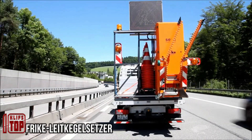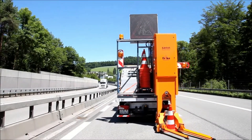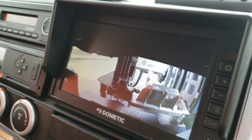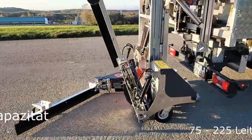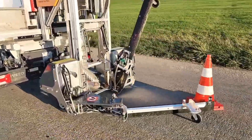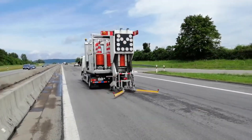A new robot is now available for efficiently arranging traffic cones, allowing the driver to remain inside the cab with minimal intervention. The driver simply operates the vehicle while periodically checking a screen displaying a camera feed and operational data. This robot can handle up to 225 cones and offers various layout modes including a zigzag pattern. After road work is completed, the same robot can retrieve and stack cones by activating the appropriate mode and driving in reverse.